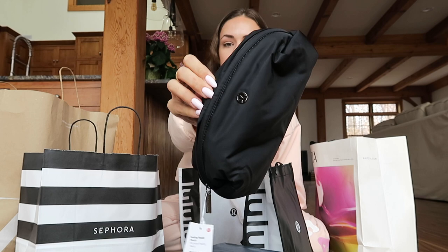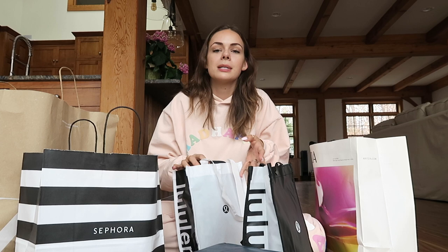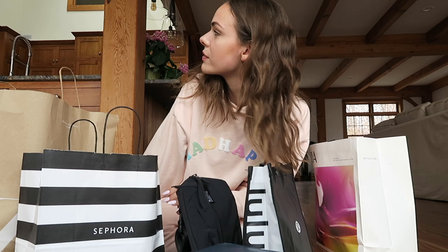I feel so basic, but it's basic for a reason. I got a black Lululemon belt bag. I'm really excited about this. I just feel like when you're out and about running errands, taking hot girl walks, anything like that, it's just really convenient to have. Also, sorry if the background is weird — this is a lake house, so it's very cabin-y vibes. I got it in black because then it'll go with literally everything.